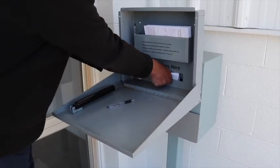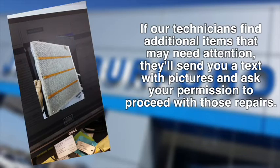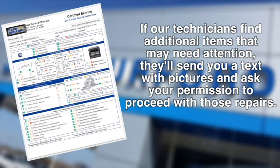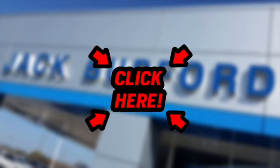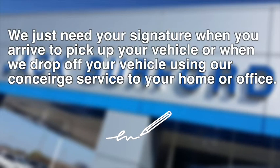If our service technicians find additional items that may need attention, they'll send you a text with pictures and ask your permission to proceed. After you accept or decline the additional information, just proceed to checkout by clicking the appropriate link supplied. We just need your signature when you arrive to pick up your vehicle or when we drop off your vehicle using our concierge service to your home or office.